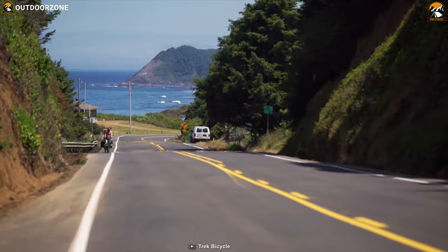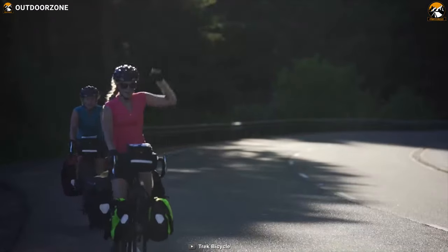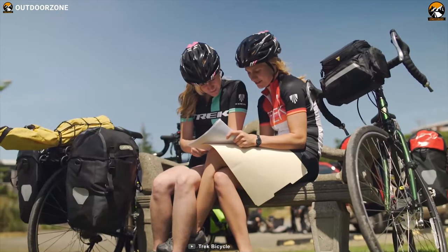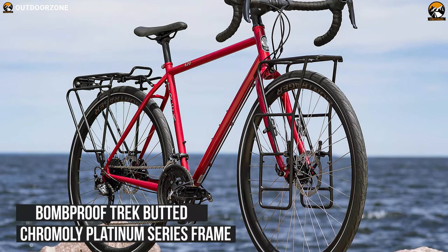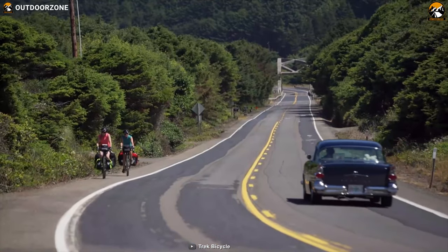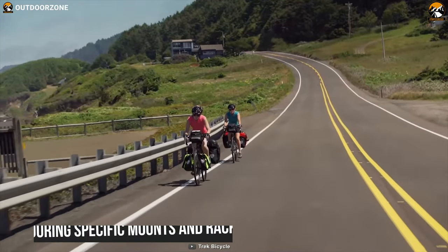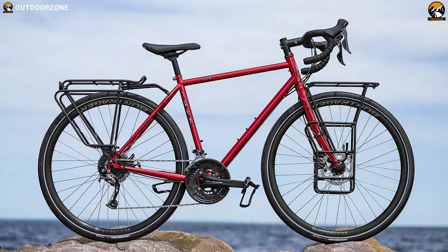As a steel touring bike made for the open road, the 2021 Trek 520 Disc is the longest-running model in Trek's lineup. This is a bike built to carry you and your gear through loaded, high-mile multi-day trips with stable touring geometry. This bike features a bomb-proof Trek-butted chromoly platinum series frame that is super reliable over long distances. You can take your gear with you on long trips as this bike has touring-specific mounts and racks which make commuting and hauling a practical reality.